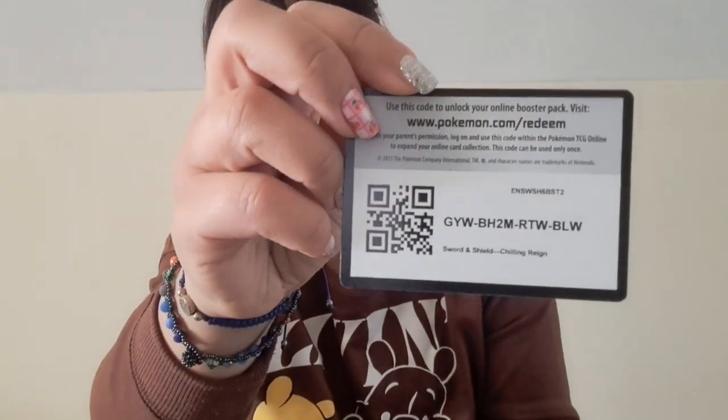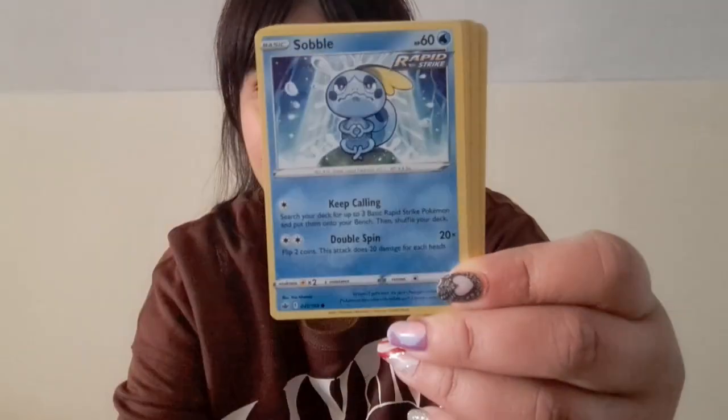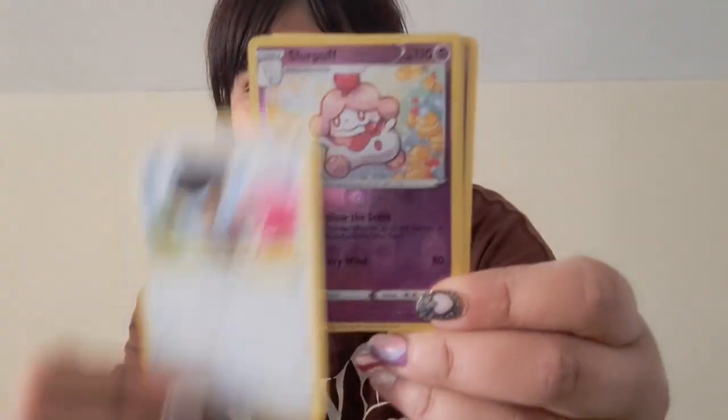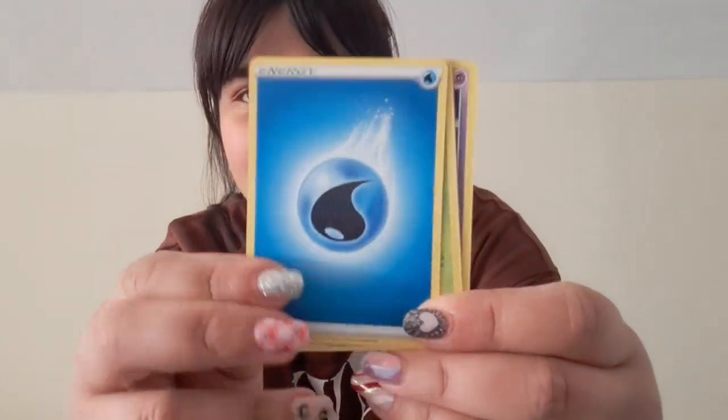I'm going to open Chilling Reign first. Like I said, I enjoy opening these just for the sheer enjoyment of it. The code card — I don't use these, so feel free if anyone wants those. So this is Chilling Reign. I don't really have many of these ones with the yellow border on them, so they're kind of cool. Oh, that's so cute. Nice — and energy cards.